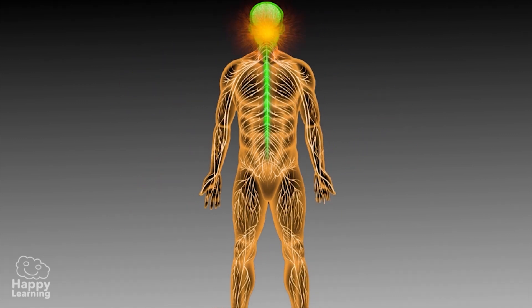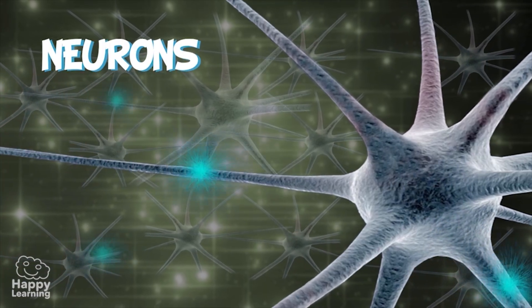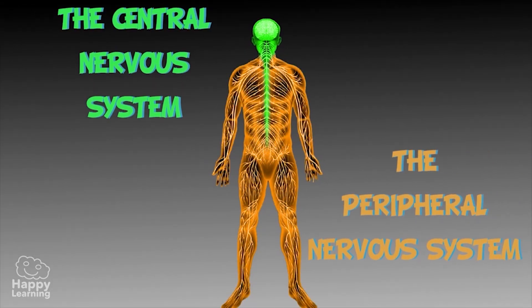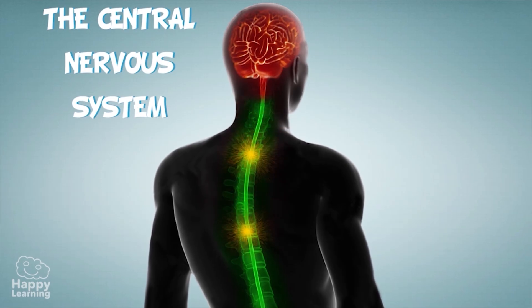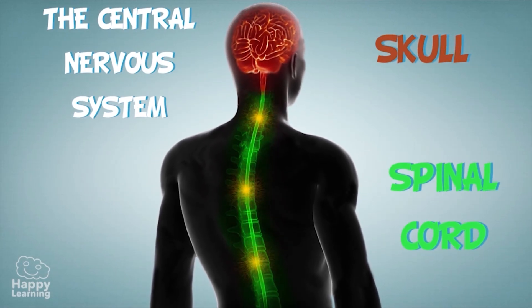and responds to each situation. The nervous system has special cells called neurons, and it is divided into two parts: the central nervous system and the peripheral nervous system. The central nervous system is made up of the skull and the spinal cord.